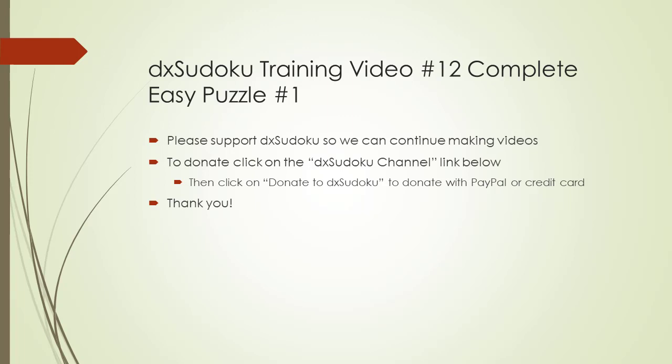Naked single. For your generous donation and support, this completes the DX Sudoku training video number 12. Thank you for watching.